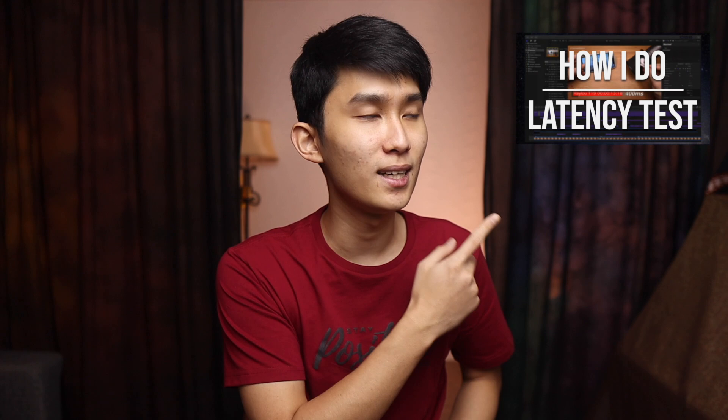As usual, we're going to be testing in a real gaming scenario, which is PUBG Mobile on a Redmi K20 Pro as our test phone, and I'll be taking everything into account, including the display latency. So you'll get a good picture of how this will perform in real life. If you want to know how I count the latency numbers, I've made a detailed video about that.